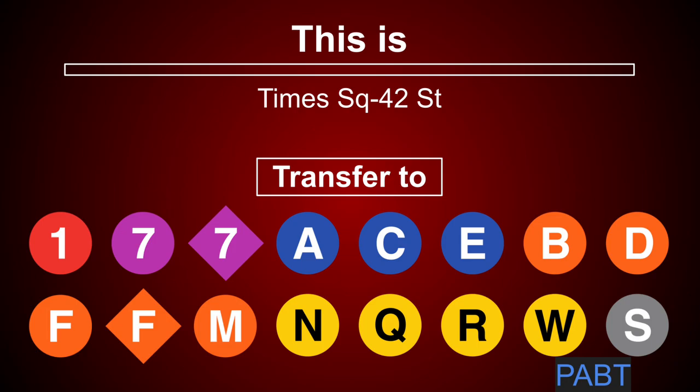This is Times Square 42nd Street. Transfer is available to the 1, 7, A, C, E, N, Q, R, W train and shuttle to Grand Central. Connection is available to the Port Authority bus terminal.